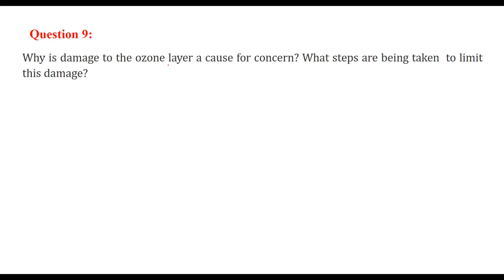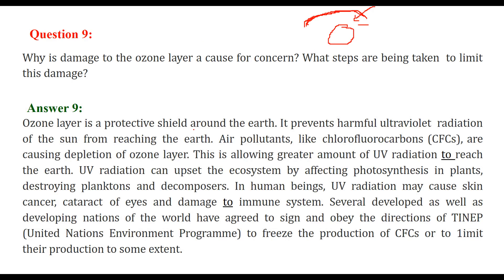Why is damage to the ozone layer a concern for us? Our globe has atmosphere layers: troposphere, then stratosphere, then mesosphere, and the ozone layer within these. The ozone layer has a specific task of inhibiting ultraviolet rays, allowing only a very small amount to pass through. It is a protective shield around the earth that prevents harmful ultraviolet radiation of the sun from reaching the earth.